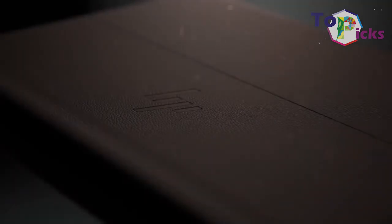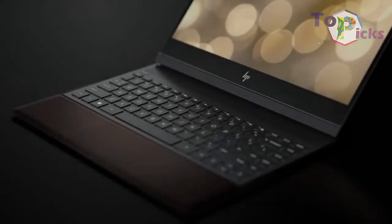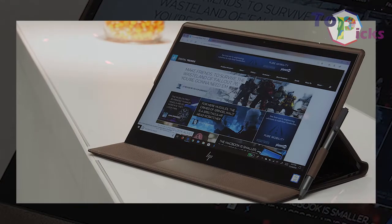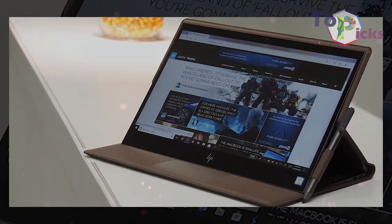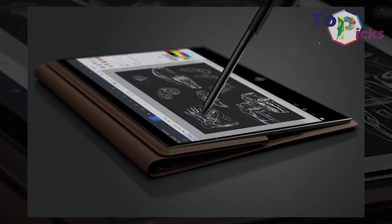This 2-in-1 laptop is targeted for luxury buyers since it comes with a hefty price tag. The fanless chip on this laptop can handle your day-to-day workload. The Spectre X360 15T is a perfect device for professionals who attend meetings on a daily basis.